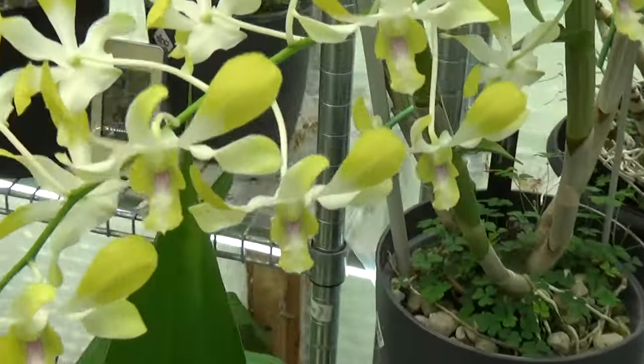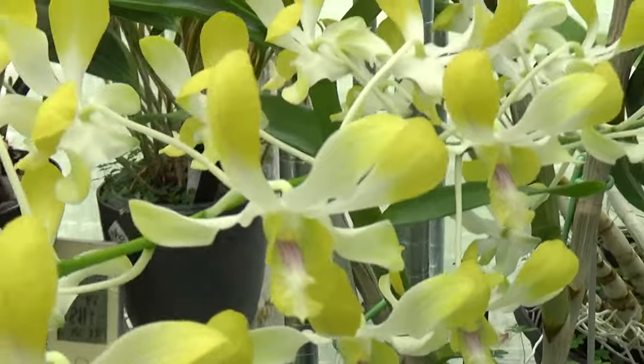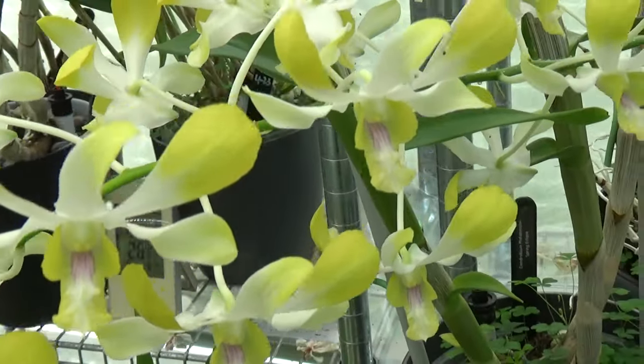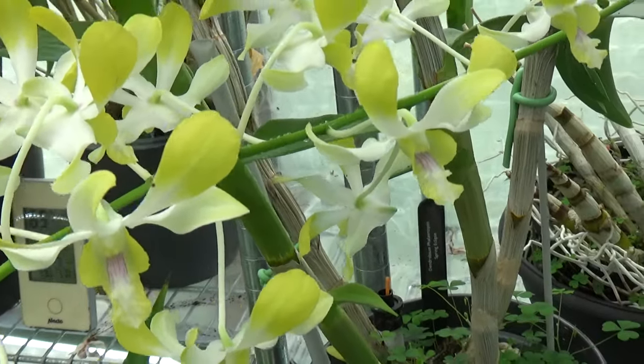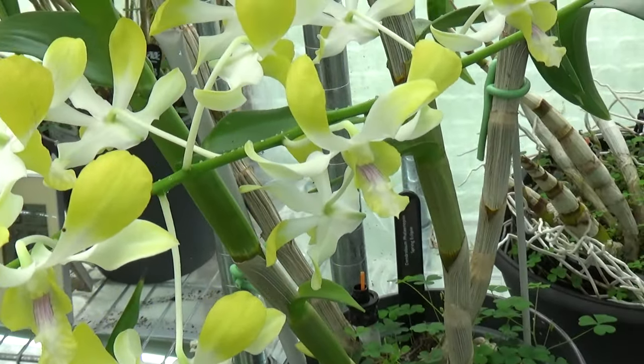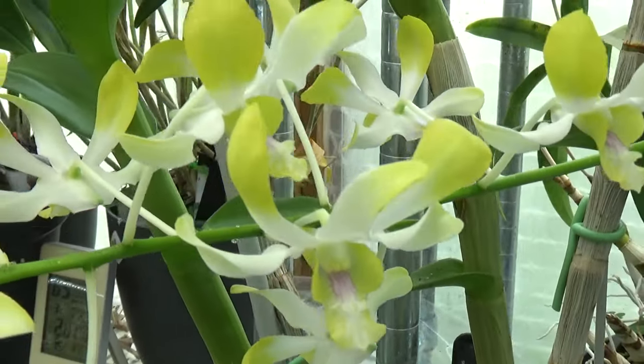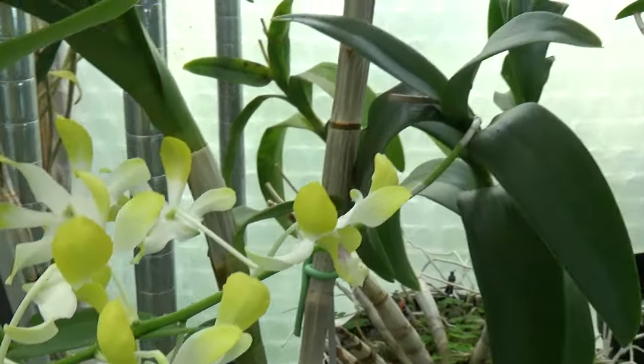This beautiful yellow one is one of my favorites. I love the shape, the colors, and it has a bit of fragrance — but not much. This is the Dendrobium Puff 58, and it says fragrant on the tag.